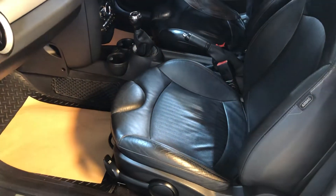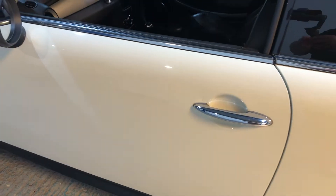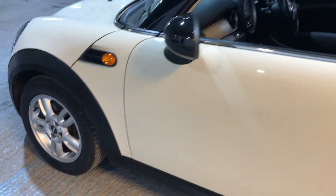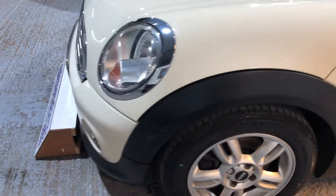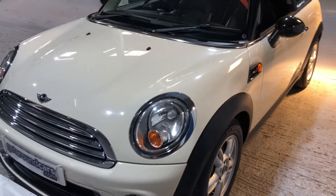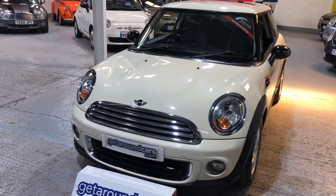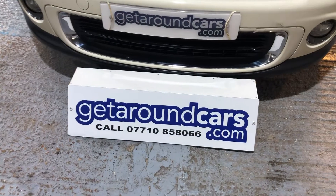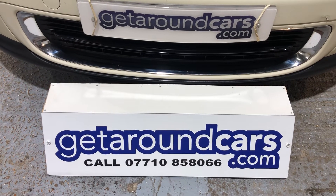So if you're interested, pick up the phone, give me a call, come and have a test drive — you won't be disappointed. My name is Jim from Get Around Cars, where cars cost less. You can call me on 07710 858066. Thank you for watching.